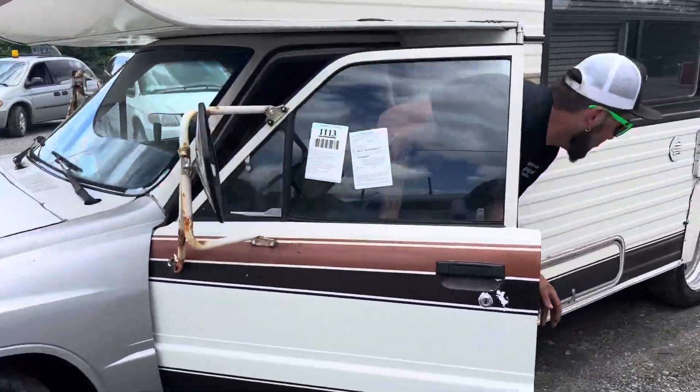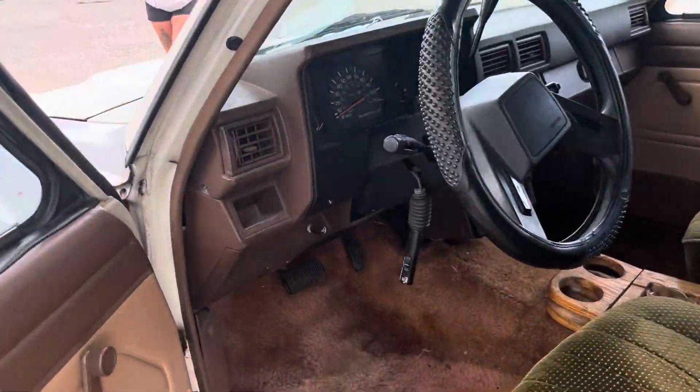How do the brakes feel, Travis? Good? Okay. Brakes feel decent.